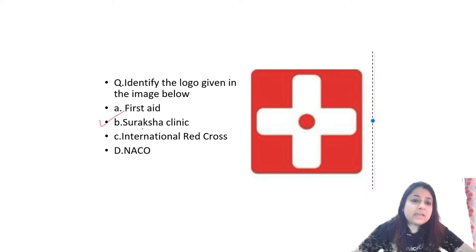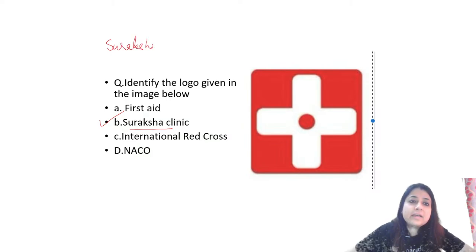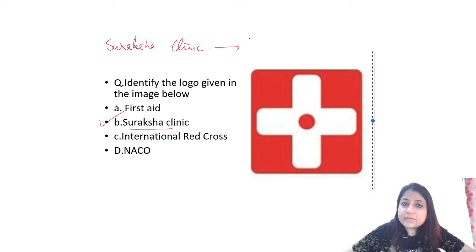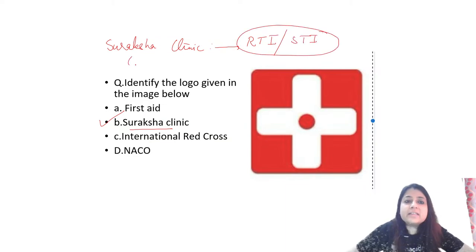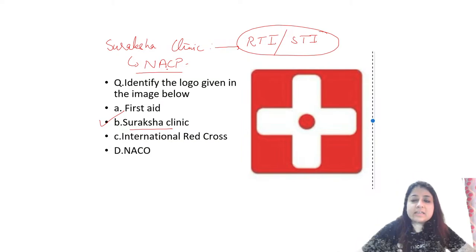We'll have a look at questions quickly; if you can't understand any, you can ask me towards the end. So what is this logo? This logo is of Suraksha Clinic. Whose initiative is Suraksha Clinic? Suraksha Clinic is for RTI — Reproductive Tract Infection — and Sexually Transmitted Infections. This initiative was taken by the National AIDS Control Program, for which NACO is an important part.